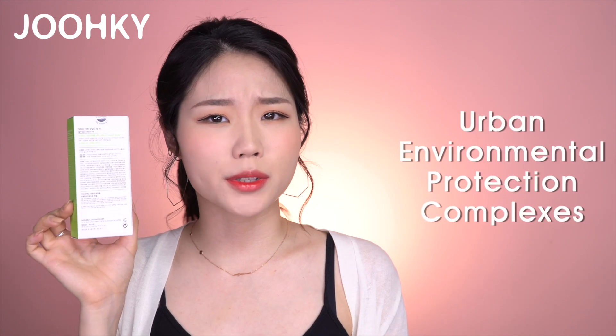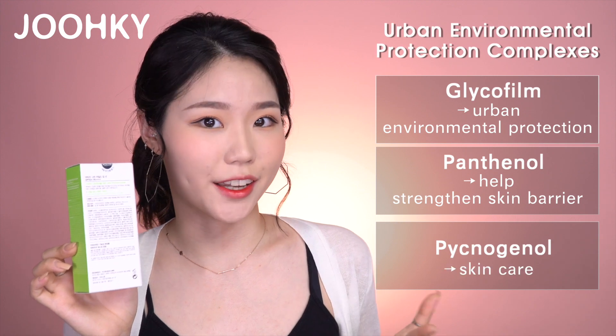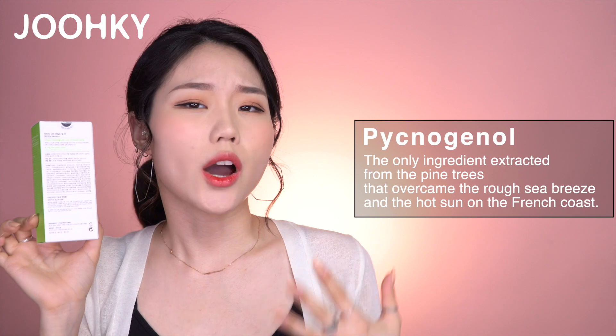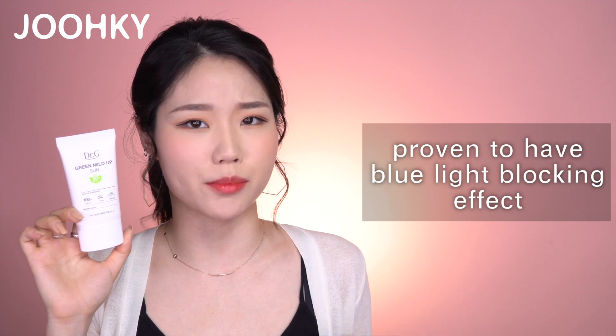I'll put the link for that video up here and down in the description. Looking at the list of ingredients, I could see urban environmental protection complexes: Glycopherm for urban environmental protection, Panthenol to help strengthen the skin barrier, and Pycnogenol for skin care. Pycnogenol is the only ingredient extracted from pine trees that overcame the rough sea breeze and hot sun on the French coast. There are also ingredients for calming effects such as Centella Asiatica Extract and Sunflower Seed Oil, and this product is proven to have a blue light blocking effect.